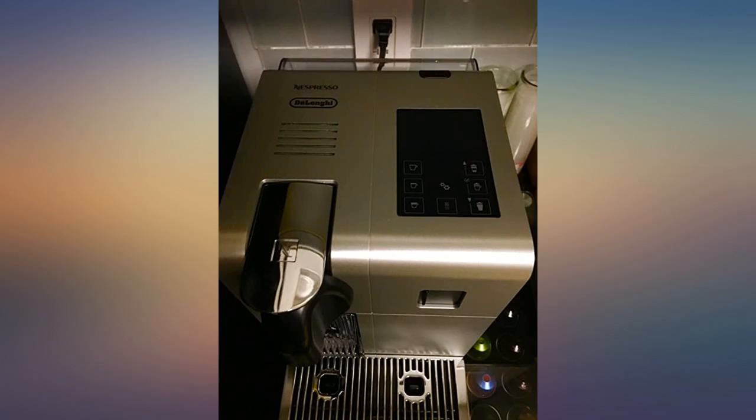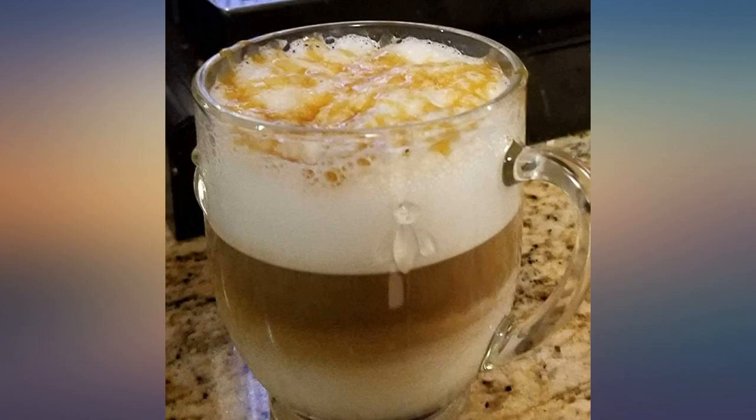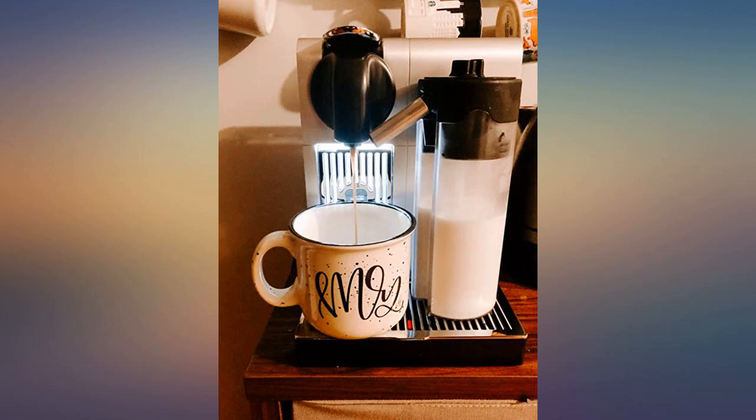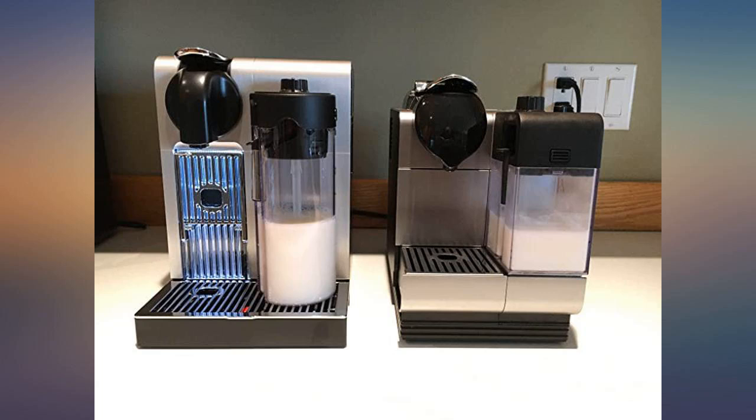They ever had. The self-cleaning milk frother container is genius and works brilliantly. The pods are more expensive than Keurig because they taste better than any coffee pods that you could buy for your Keurig. If you love your coffee, it's worth it. Oh yeah, buy some glittered cocoa and Pavina mugs to drink your Nespresso from.